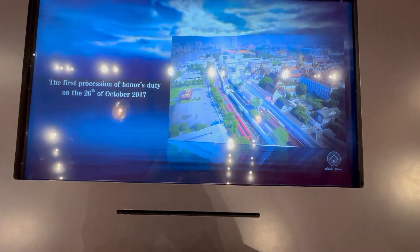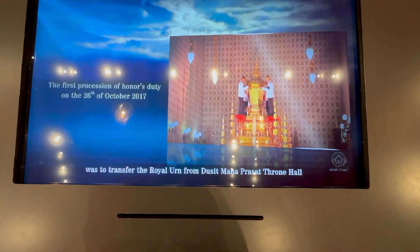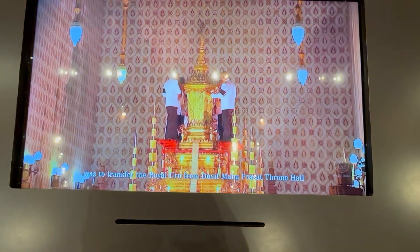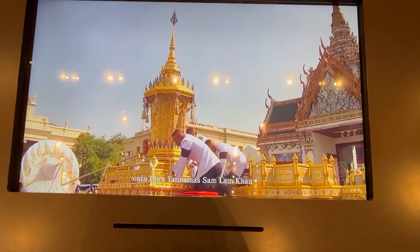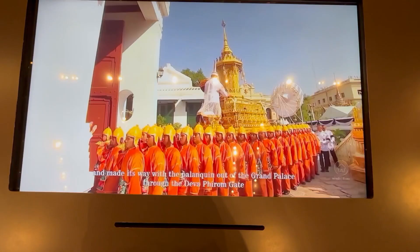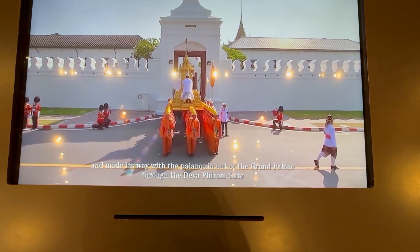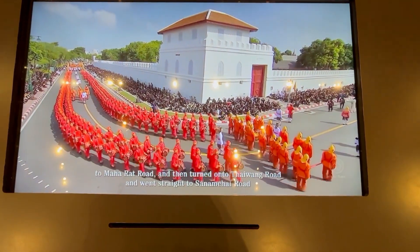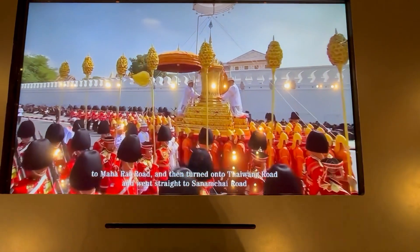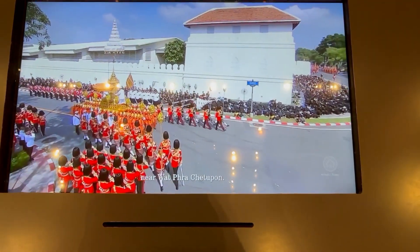The first procession of honour's duty on the 26th of October was to transfer the royal urn from Dusit Mahaprasat throne hall onto Prayanamat Sam Lam Khan, and made its way with the palanquins out of the Grand Palace through the Tewapirong Gate to Maharat Road, then turned onto Tewapirong Road, and went straight to Sanamshai Road, near Watprasetupon.